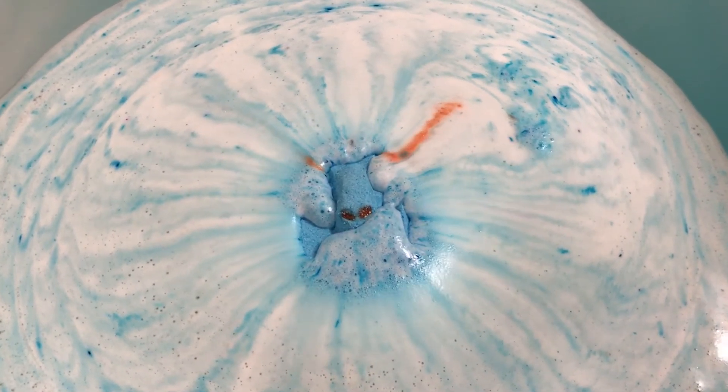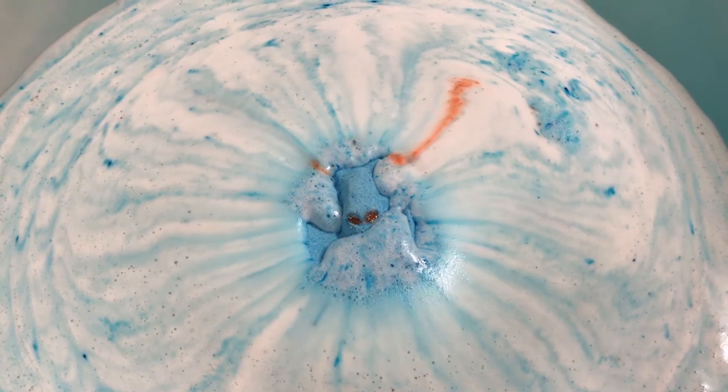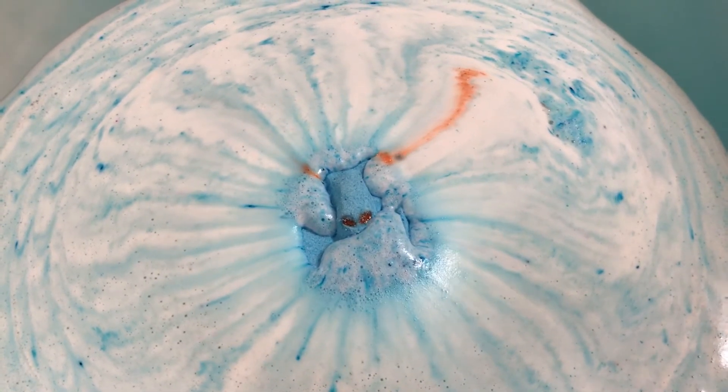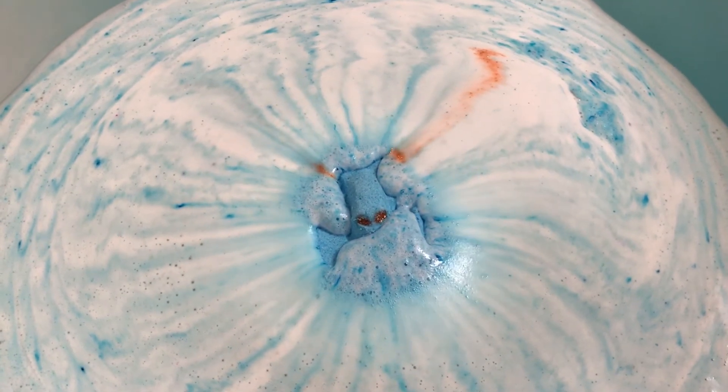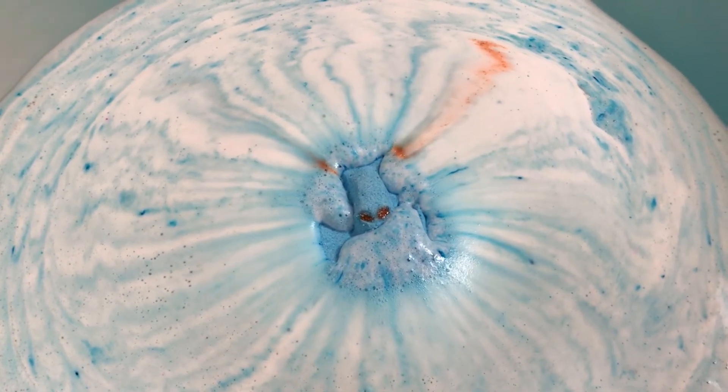It does float. Unfortunately the butt end of it is a little lighter than the top. Now the water's getting up there.